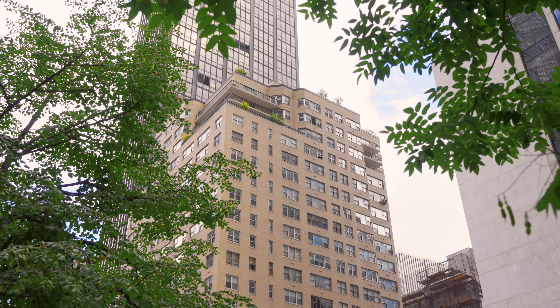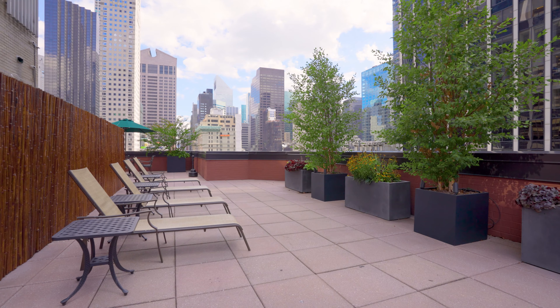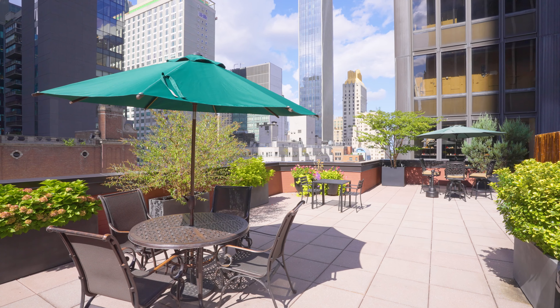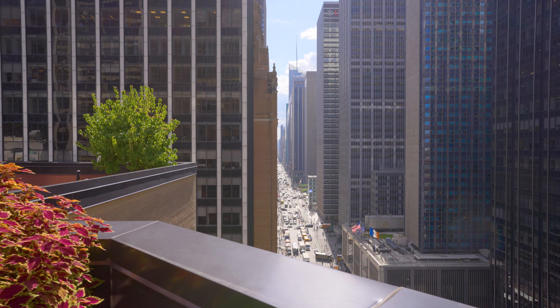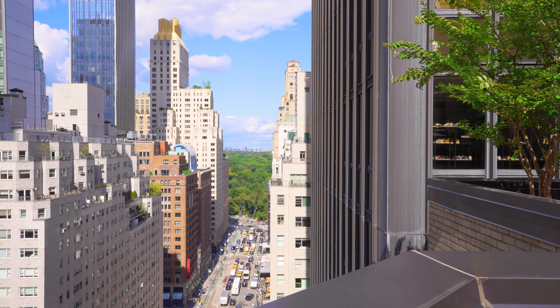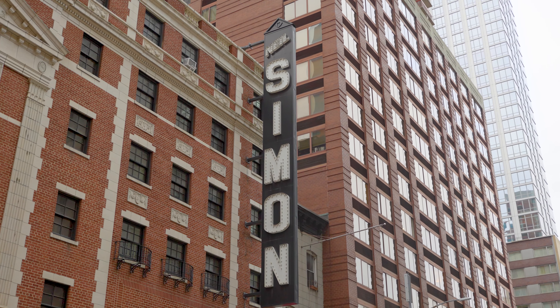Gallery House condominium, built in 1962 and converted in 1971, has 186 units and is one of Midtown's most sought-after premier luxury full-service buildings. Services include a live-in resident manager, 24-hour door staff, in-house laundry room, and a gorgeous landscaped roof terrace with Central Park and Midtown views.